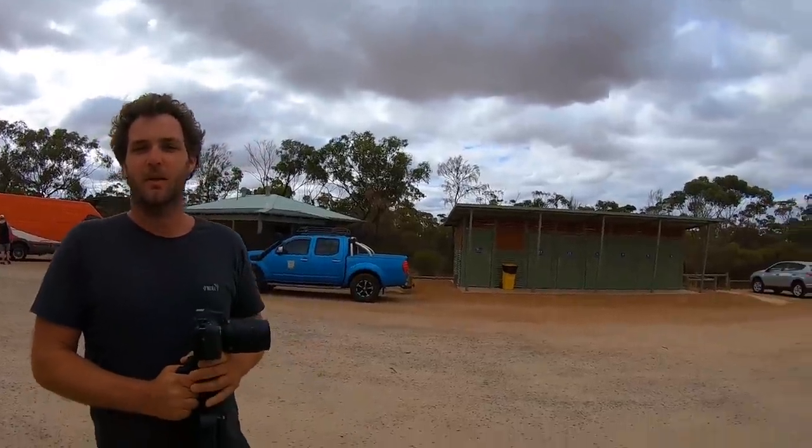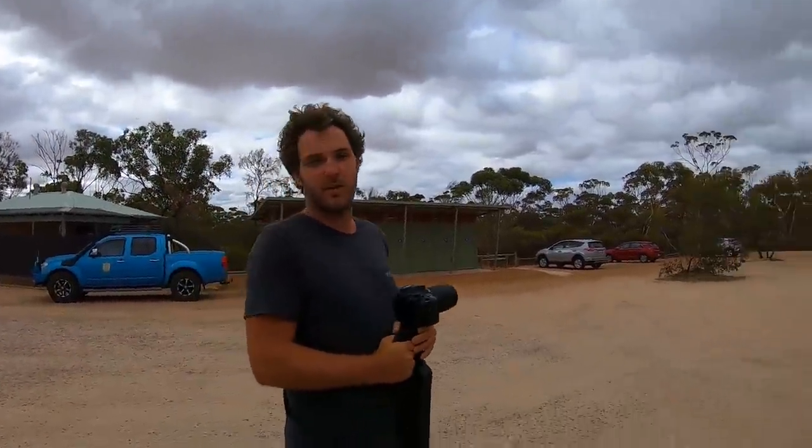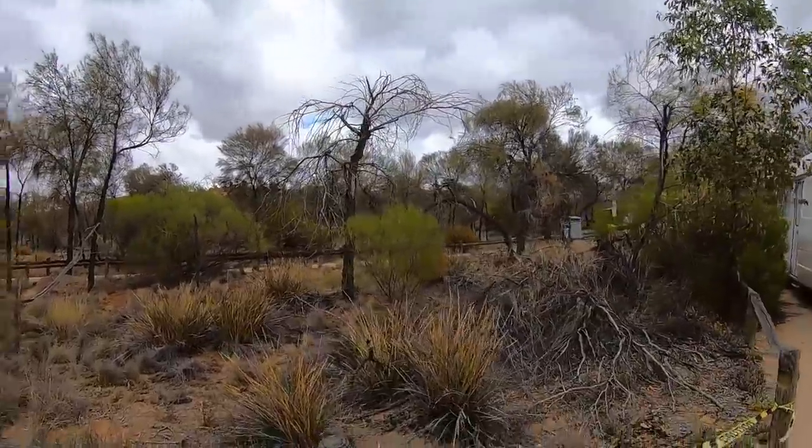We're still here and the ranger is behind us. Plus, we saw another ranger over there handing out tickets. Pay your dues, people.